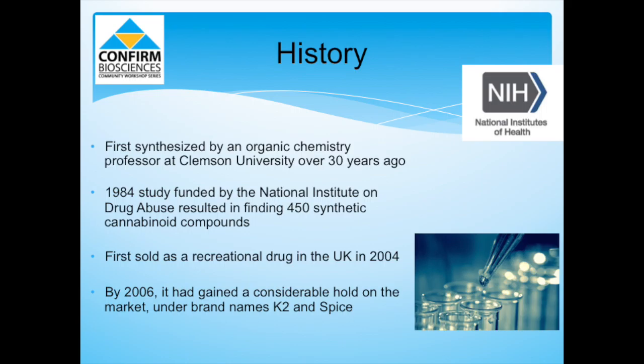K2 was first sold as a recreational drug in 2004 in the UK. By 2006, it had gained a considerable hold on the market, and the brand name Spice had become a generic term for all synthetic cannabis.